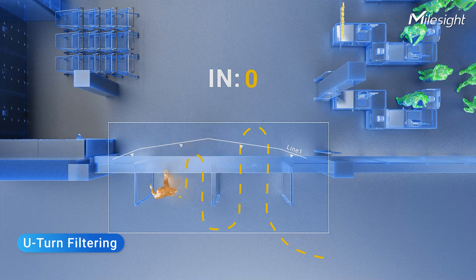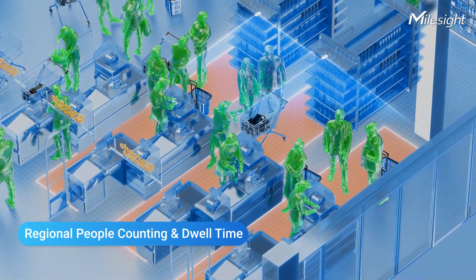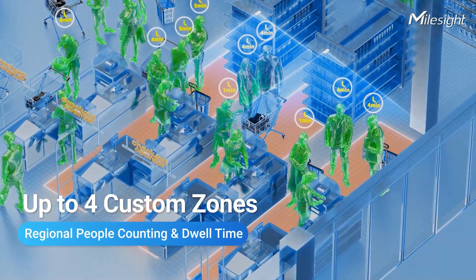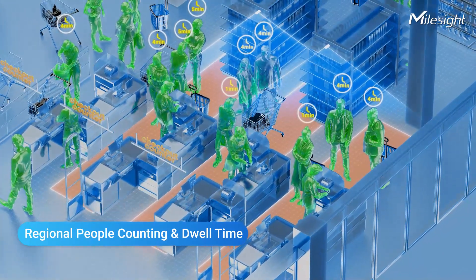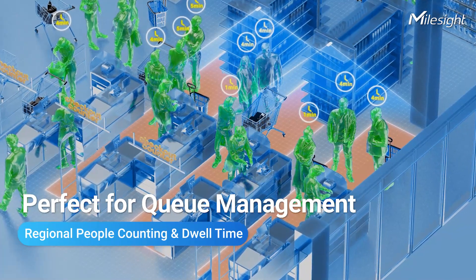Perfect for spots like stores or buildings where you want to know who's really walking through the door. The VS-135 captures foot traffic and helps monitor people in up to 4 custom zones. These features are ideal for enhancing queue management, especially at places like checkout counters. You can also fine-tune the settings to filter out pass-bys, so you get spot-on counts.